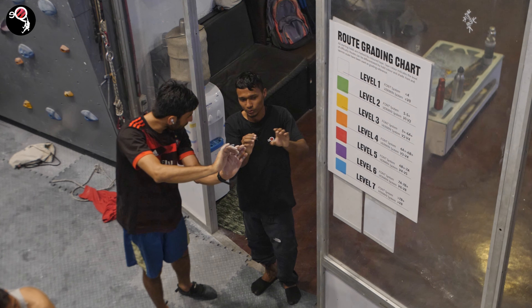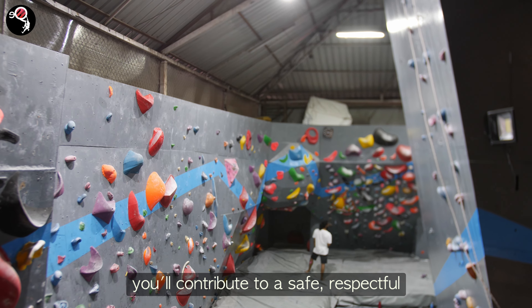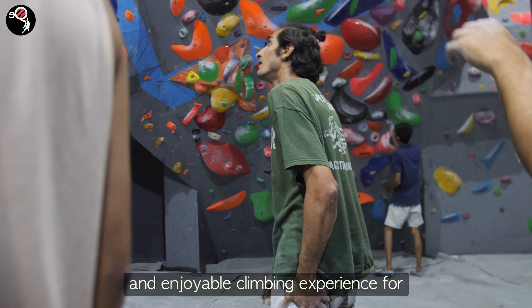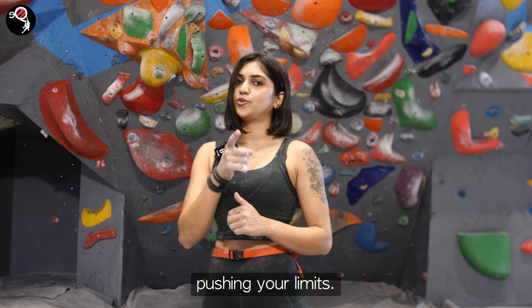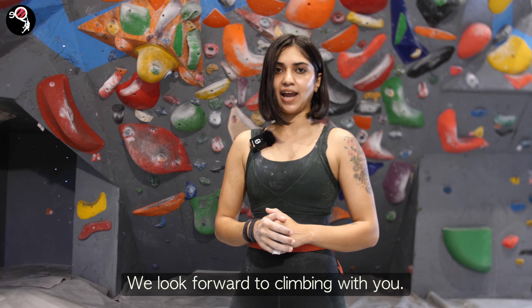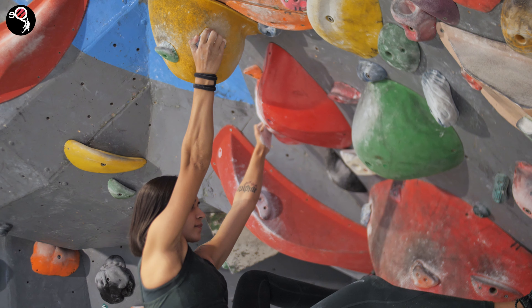By following these guidelines, you'll contribute to a safe, respectful, and enjoyable climbing experience for yourself and others. Remember, safety comes first. Enjoy your time on the wall and keep pushing your limits. We look forward to climbing with you!